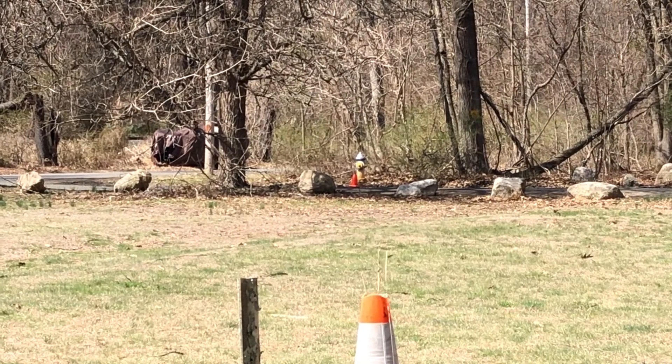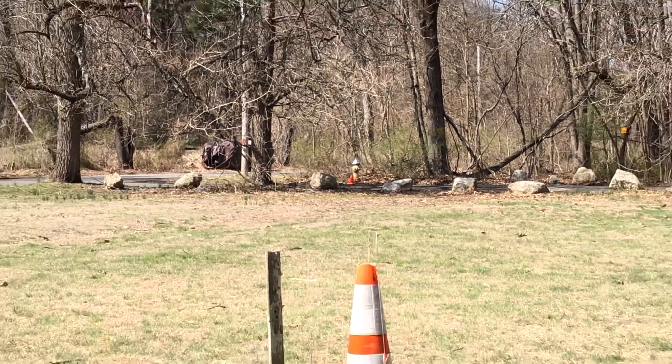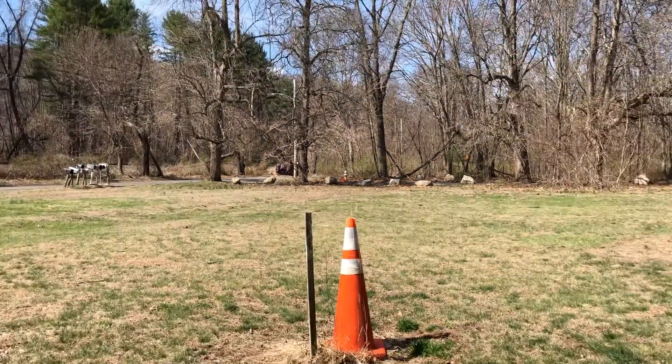The male traffic cone will remain at a safe distance until the female signals her willingness to mate.